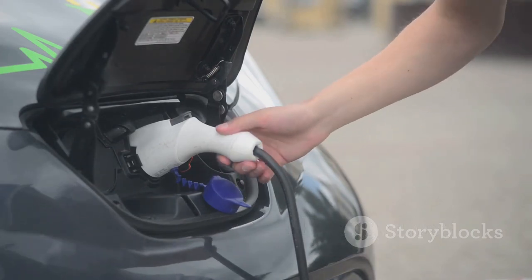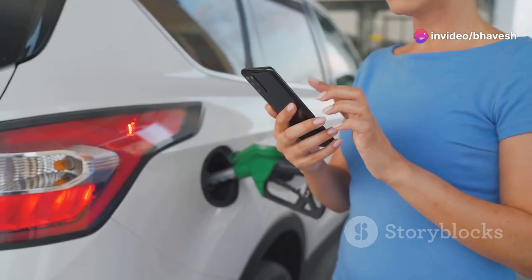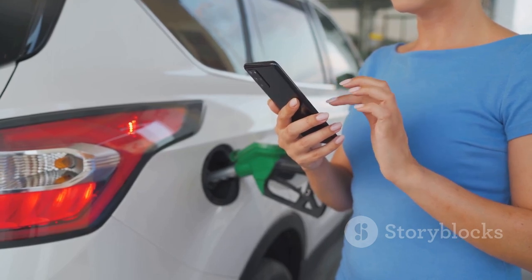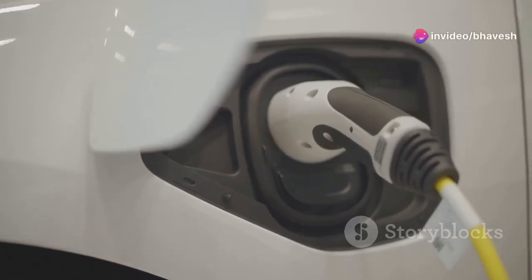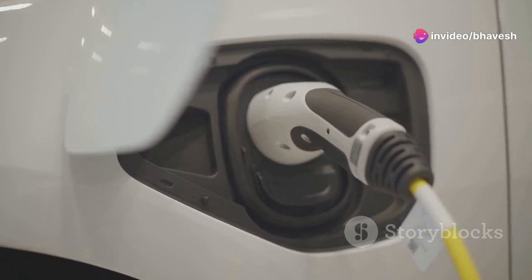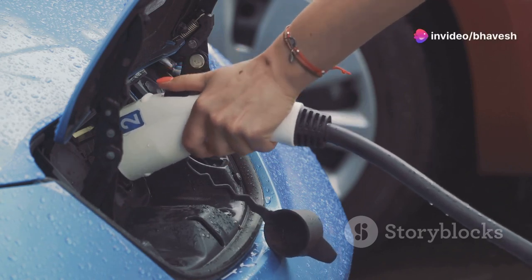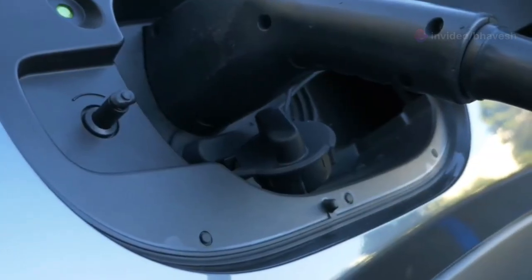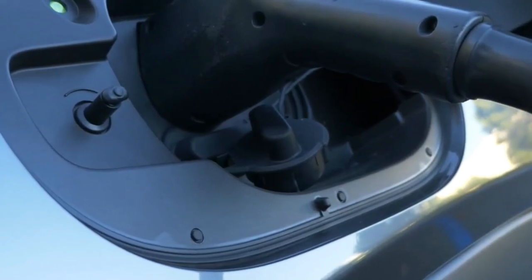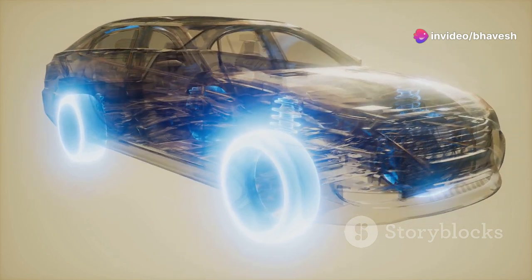Electric vehicles are renowned for their energy efficiency, and one of the key contributors to this efficiency is regenerative braking. This innovative technology allows EVs to recapture energy that would otherwise be lost during braking, further extending their range and reducing reliance on traditional braking systems. In traditional gasoline-powered vehicles, braking generates heat as kinetic energy is dissipated through friction — this heat represents wasted energy. In contrast, EVs utilize their electric motors as generators during braking. When the driver applies the brakes, the motor reverses its function, converting the vehicle's kinetic energy back into electrical energy, which is then fed back into the battery, replenishing its charge and effectively increasing the vehicle's range. The amount of energy recovered depends on factors like driving conditions, vehicle speed, and braking intensity.